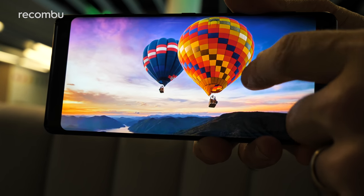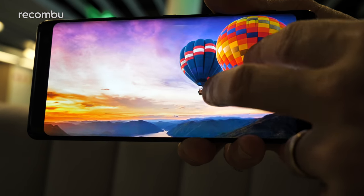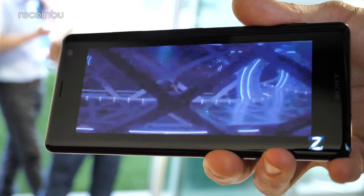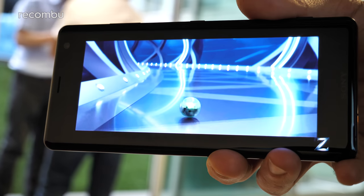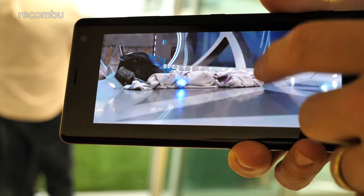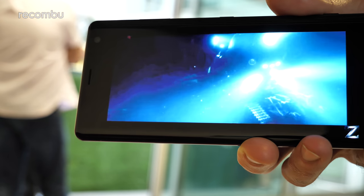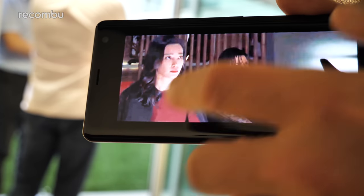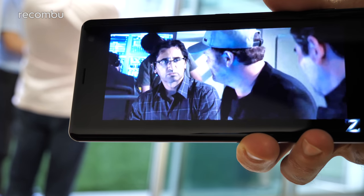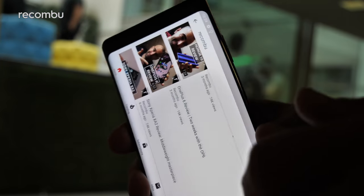The Xperia XZ3 rocks a Bravia OLED display for the very first time, giving you a super bright and vivid output along with full HDR support. It's a 6-inch QHD Plus panel, so it's a bit of a halfway house between the Full HD XZ2 and the 4K premium models in terms of resolution, though it's actually bigger than both of them. You get an 18:9 aspect ratio, and all the usual Sony Visual Smarts are packed in — including X-Reality upscaling, which boosts any SDR video you stream or load onto the phone up close to HDR quality, as well as a resolution upscale from Full HD to close to Quad HD. You can do full customisation with super vivid mode and similar options, so you can get it set up just the way you like.